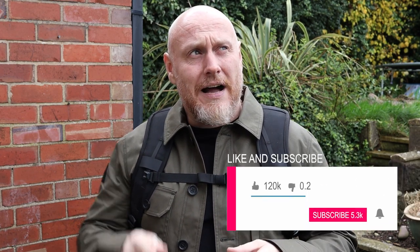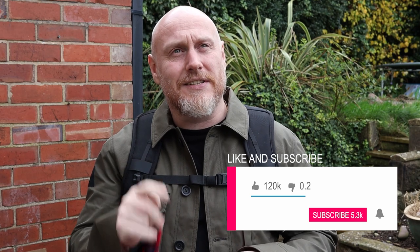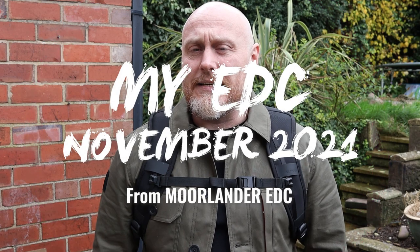Hi, I'm the Moorlinder and this is Moorlinder EDC. This is a continuation of a piece of content which I hope will be a rolling piece of content. I think it was either June or July I did my EDC for that month and I know you guys really appreciated it. You like to see what I'm carrying just on a general snapshot day. This is my EDC September 2021.